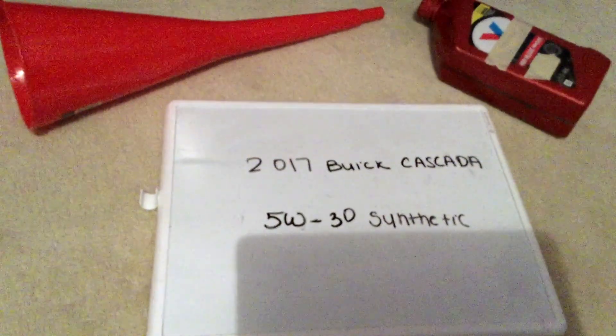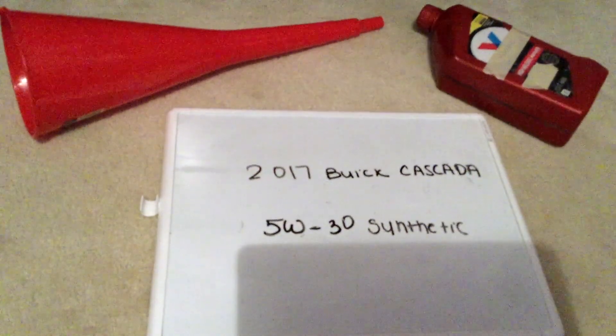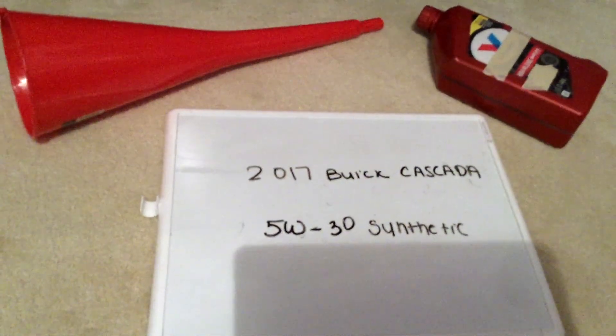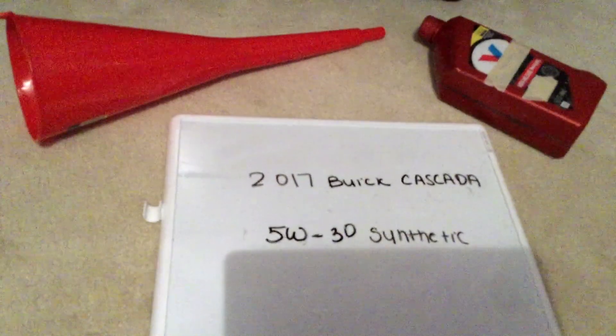If your 2017 Buick Cascada uses a different oil type, please leave a comment and let the rest of us know. You can check the video description for more information, and if you know a cheaper place to buy oil for your 2017 Buick Cascada, please leave a comment.